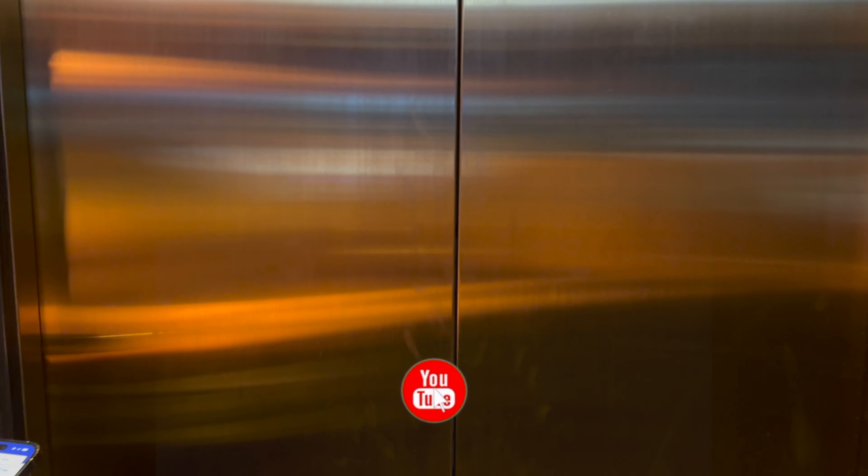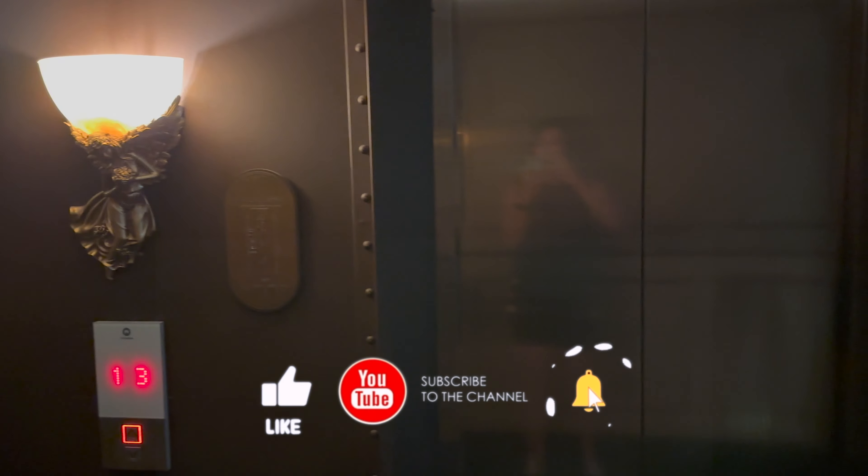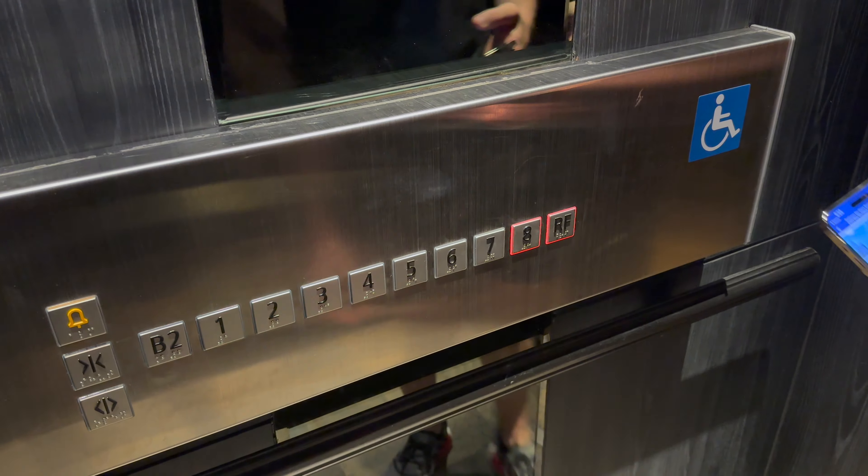Recently we stayed at the Koch Hotel in Bangkok, Thailand. The hotel is conveniently located in the popular Sukhumvit area and is within walking distance to many bars, restaurants, and the Terminal 21 train station.